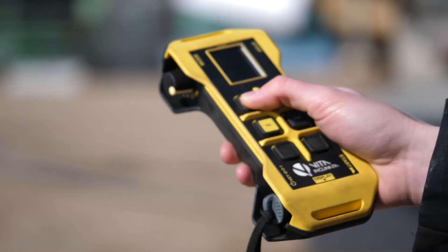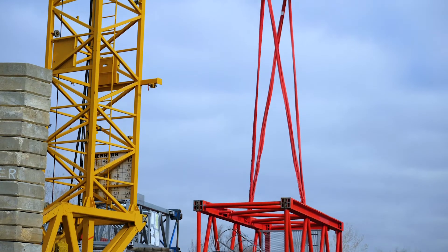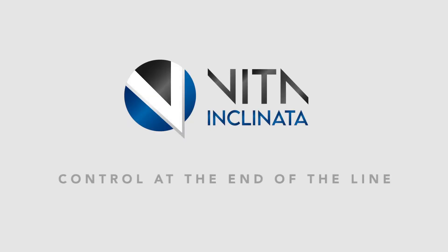We're creating technology that brings people home safe, every time. Vita Inclinata, control at the end of the line.